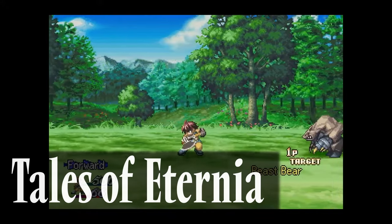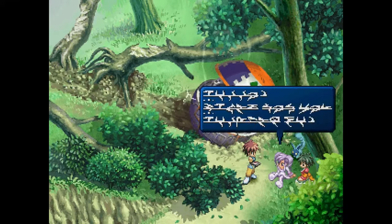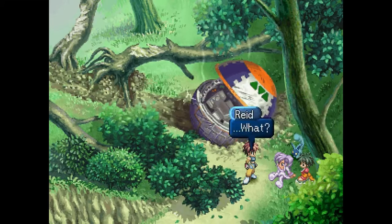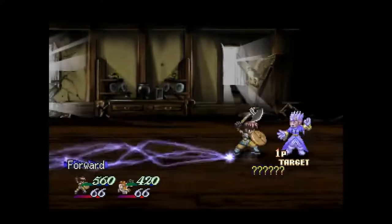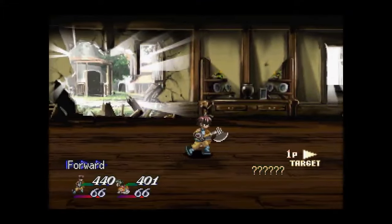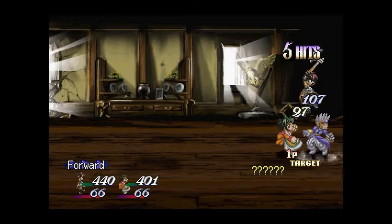Tales of Eternia, localized as Tales of Destiny 2, released in 2001, is where I feel the Tales series finally started gaining traction as a unique RPG series. In Tales of Eternia, you take the role of Reed and his friends as they try to figure out the origin of a strange girl named Marity that fell from the land of Celestia. The gameplay is what makes it stand out — it's where the Tales series finally got faster paced and almost felt like a fighting game and an RPG mixed together. It also has some of the best villains as well as some of the most heart-wrenching stories the Tales series has to offer.